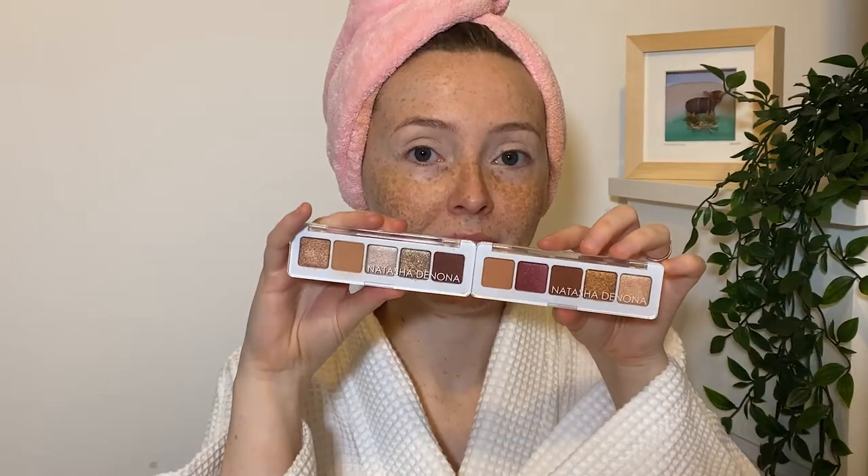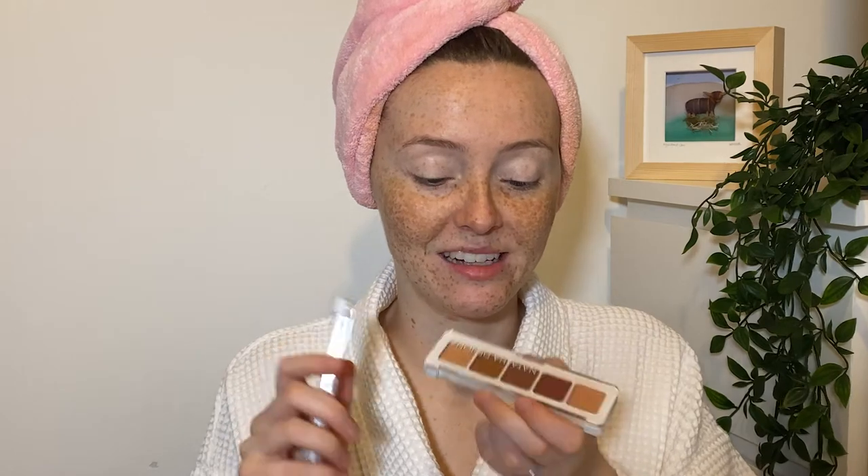These are Natasha Denona mini eyeshadow palettes — I have Mini Sunset and Mini Nude, and both of these were influenced by a YouTuber called Samantha March. She mostly does beauty content, basically all makeup, but she uploads all the time. I watch her every week and she seems really lovely. She also does lots of chatty videos which I'm really into. She really vouches for Natasha Denona eyeshadows, so I was like, you know what, I'll give it a bash. I got these for Christmas.